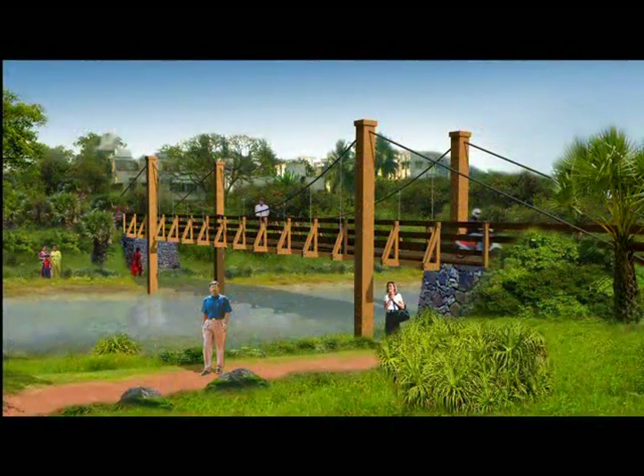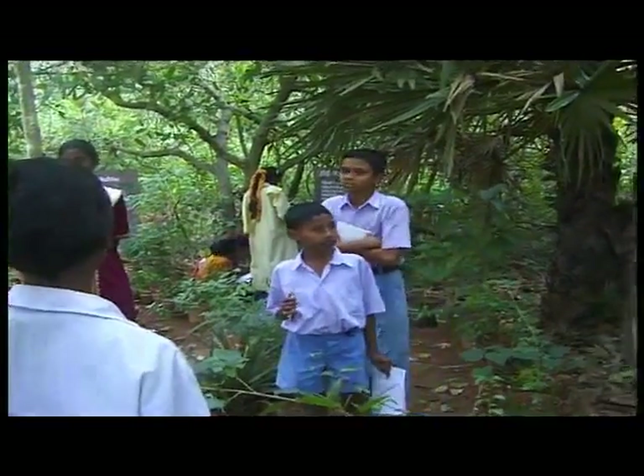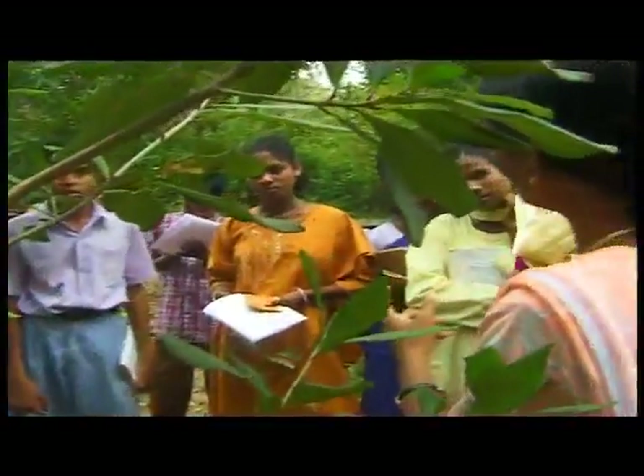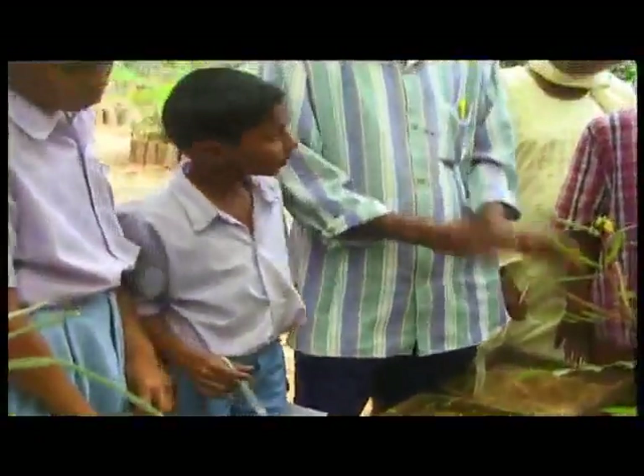A wetland education centre will be located in an existing building. Programs for school children and other park visitors will enable people to learn about the environment, in the environment, for the environment.